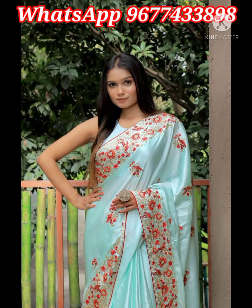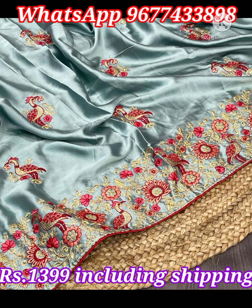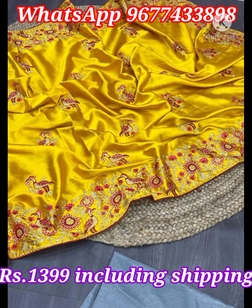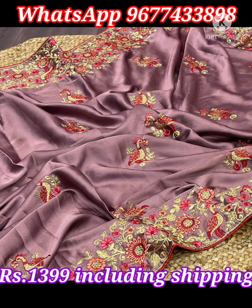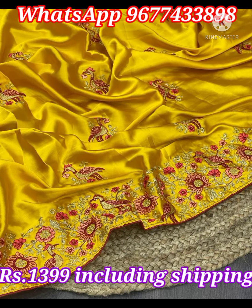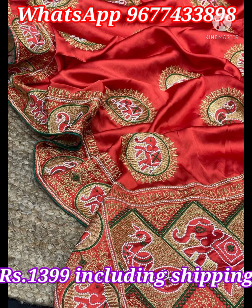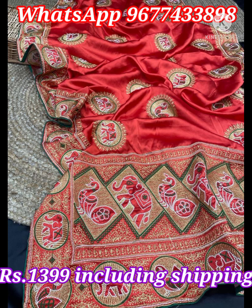Next one is pure satin silk designer series in wonderful colors. Rich and shiny satin silk sarees have beautiful multi-embroidery work booties all over the body along with attractive embroidery border and grand design pallu. Saree comes with satin Banglore fabric embroidered blouse piece. Price is 1399 rupees including shipping all over India.